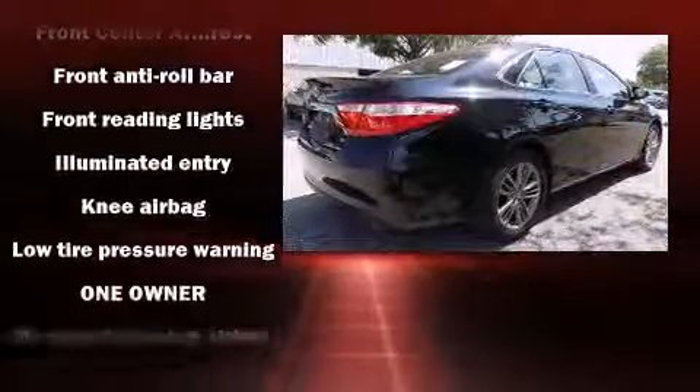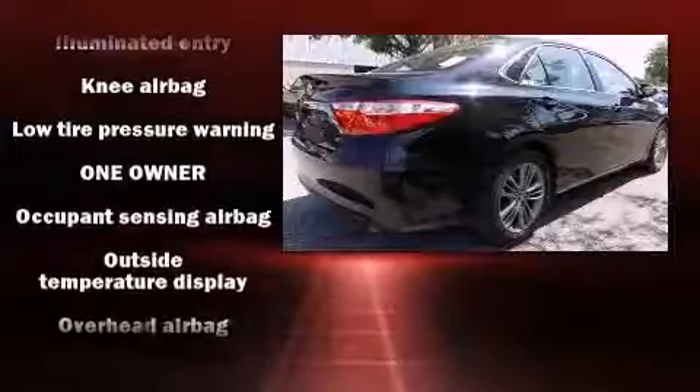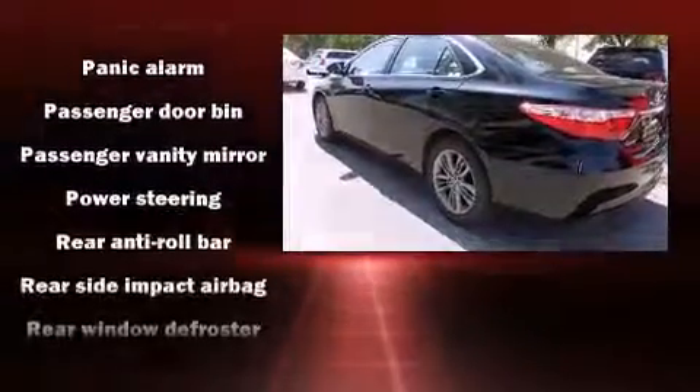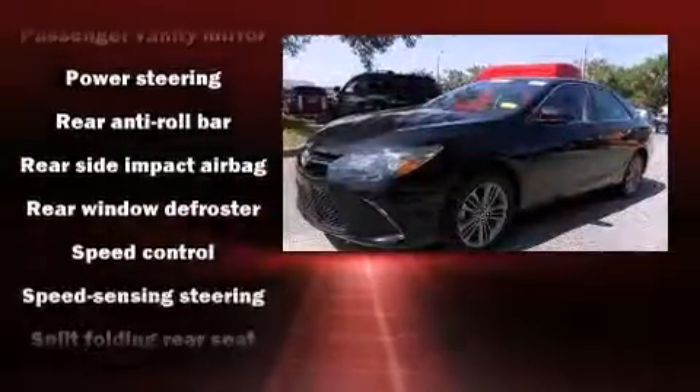Passenger security is always assured thanks to the various safety features, such as head curtain airbags, front and rear side impact airbags, brake assist, ignition disabling, and four-wheel disc brakes with ABS.